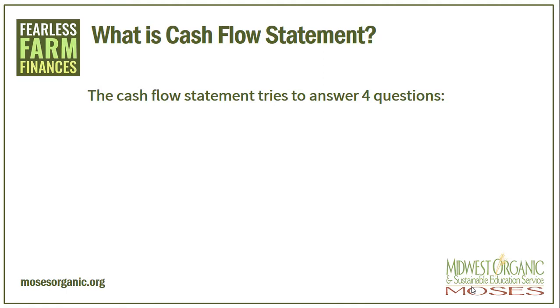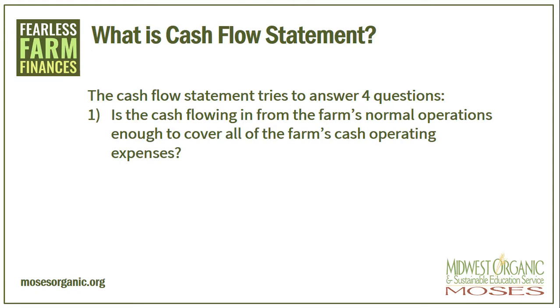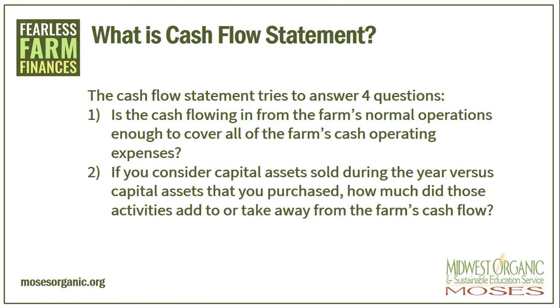The cash flow statement tries to answer four questions. Is the cash flowing in from the farm's normal operations enough to cover all of the farm's cash operating expenses? Sometimes we need to look at a month-to-month cash flow to make sure we can cover those monthly bills. If you consider capital assets sold during the year versus capital assets that you purchased, how much did those activities add to or take away from the farm's cash flow? Did you get to the end of the year and purchase a piece of equipment just so you didn't have to pay income tax? Was this a smart decision or would it have been better to pay a few hundred dollars in taxes instead of having a bill to pay each month that you cannot afford?